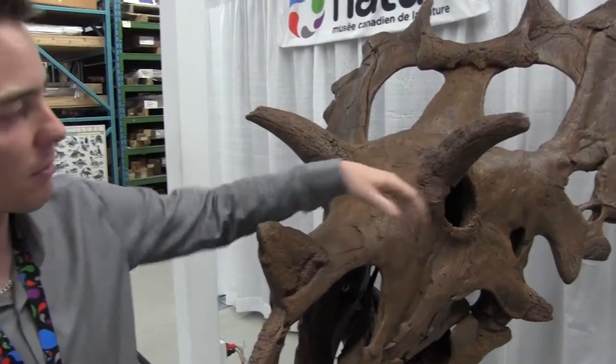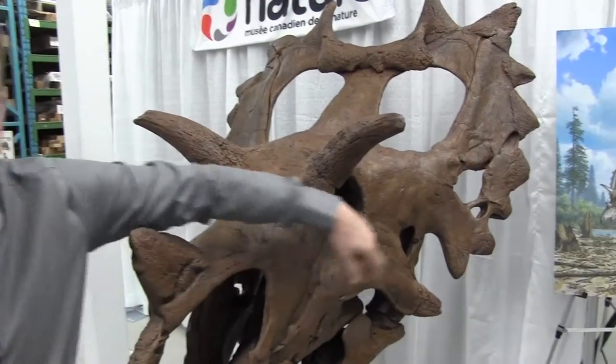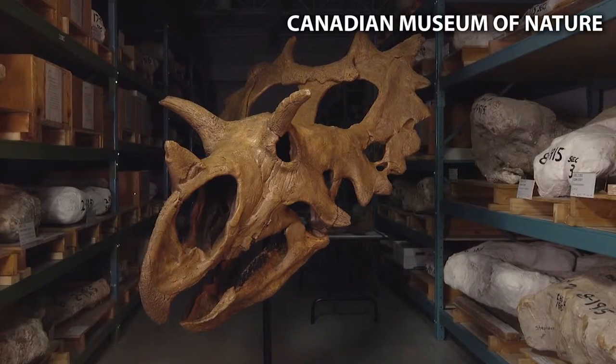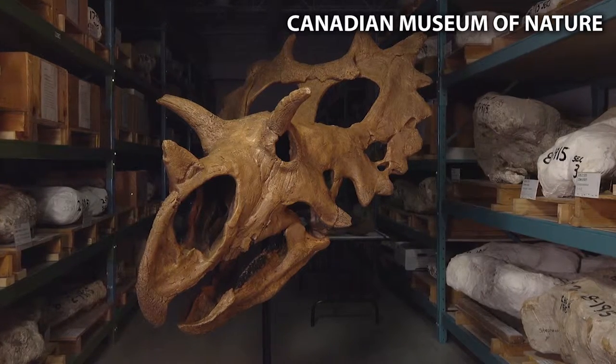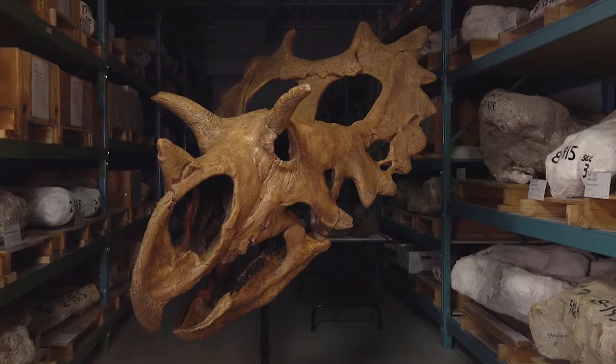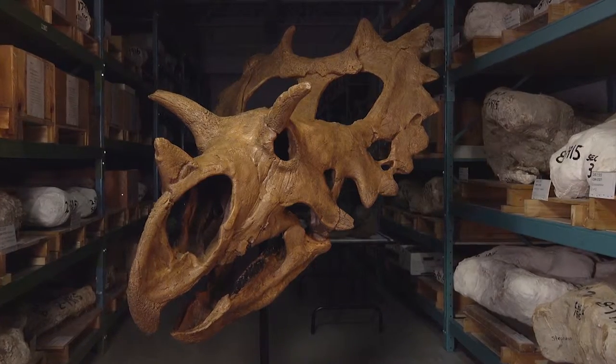You can see that there's actually a big hole in the left side of the skull. That hole, we think, might have been gored out by another individual of this species. And subsequently, we can see that it became infected as well.